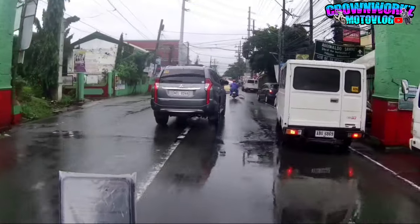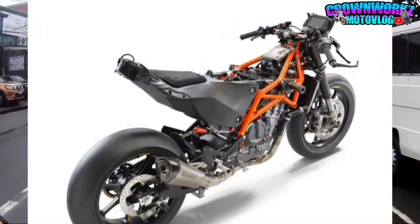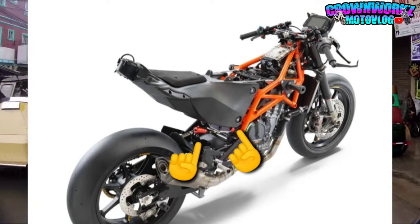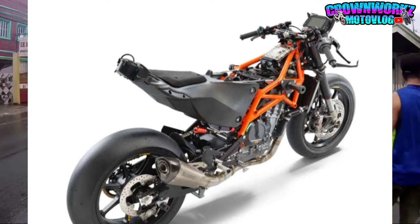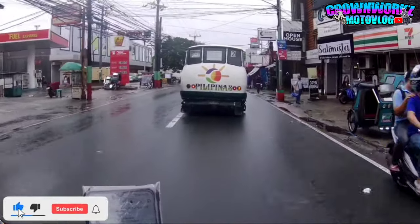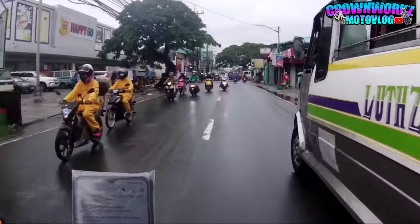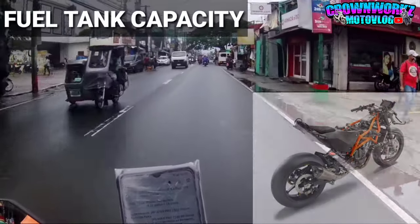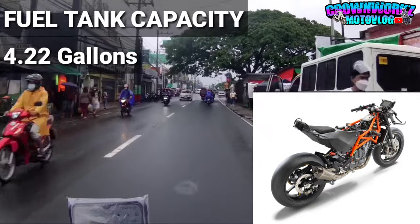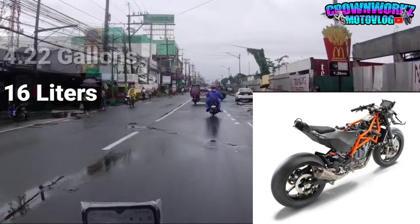Sa design panalong panalo. At eto mga boss, next natin yung fuel tank. Kung mapapansin nyo, yung kulay itim na yan sa likod, sa taillight, yung plastic na yan - yan ang kanyang fuel tank. At alam nyo ba, ang fuel tank na yan ay may laki na 4.22 gallons. So kung i-convert natin sa liters, aabot sya ng 16 liters.